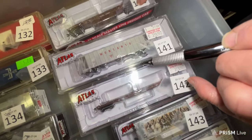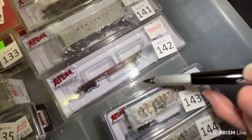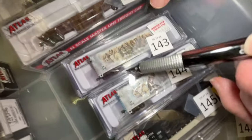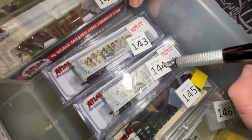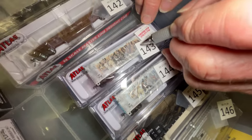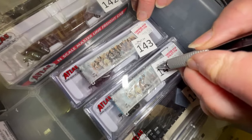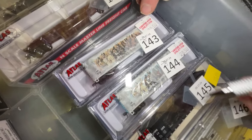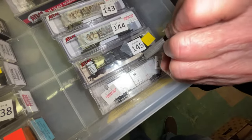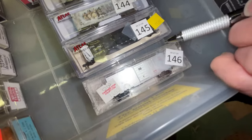Number 141 is Monsanto, $29. We have another M&StL car, and we're celebrating Christmas — numbers 143 and 148 are angel cars — we're gonna make those $21 each. Number 145 is $15. And the last car is number 146, $8.